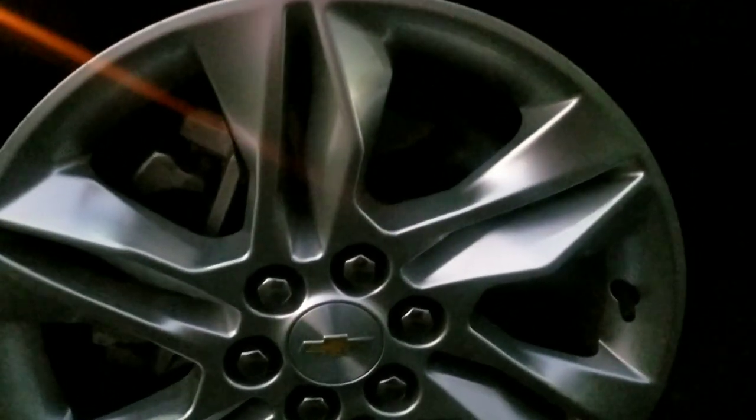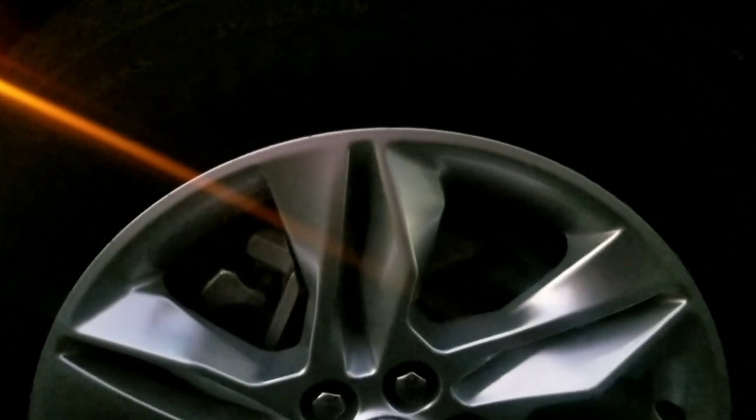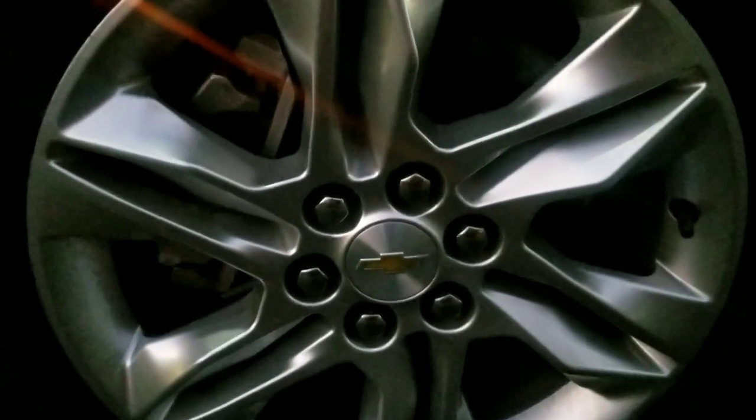These are 17s — I think the RS comes with 18s. Actually wait, these are 18s, I think the RS comes with 20-inch wheels. It's got a six-lug on it too, that's pretty cool.